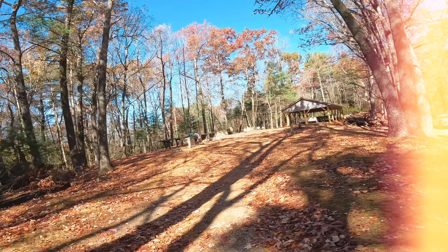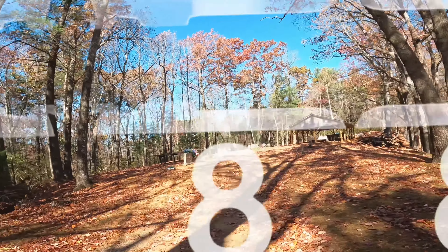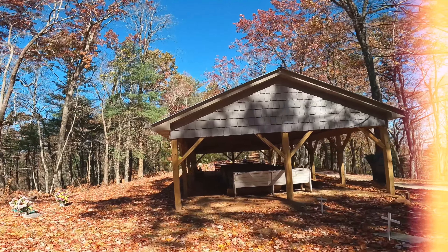In the future I'm going to set aside more time so I can enjoy these overlooks a little bit longer, because the views are just great here.